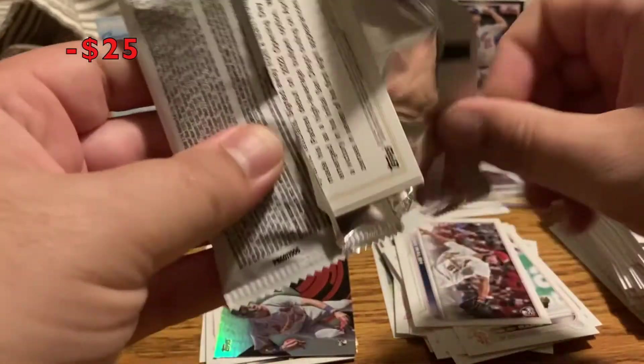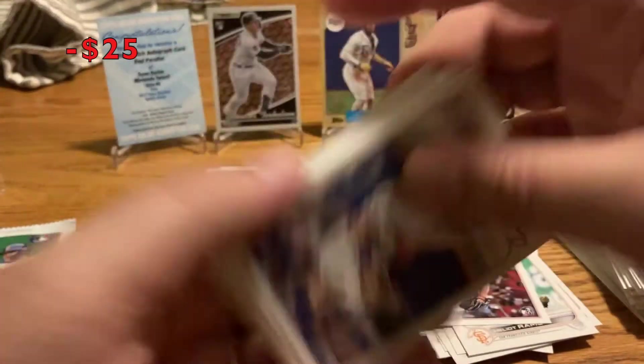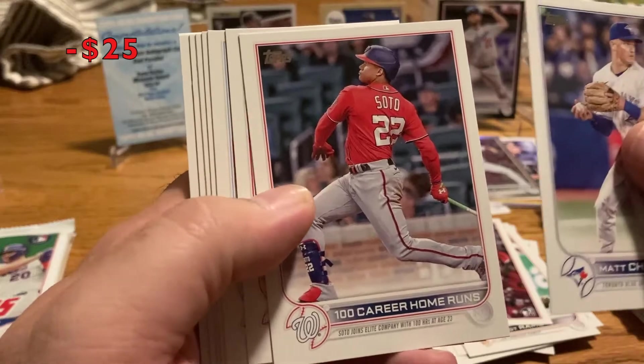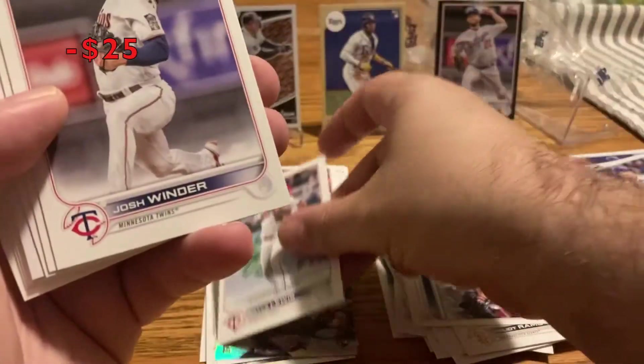Still looking for a lot of the rookie cards and almost halfway done with the box — might be getting a little nervous here. Matt Chapman 100 career home runs, Juan Soto, Owen Miller, Taylor Walls, Royce Lewis rookie debut — that's a good one. Josh Winder.